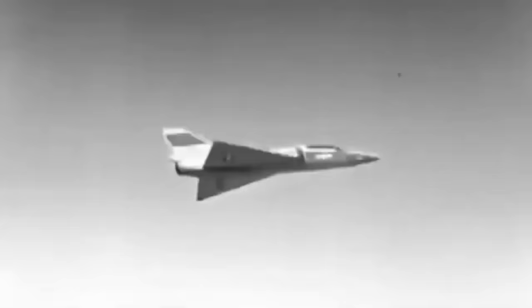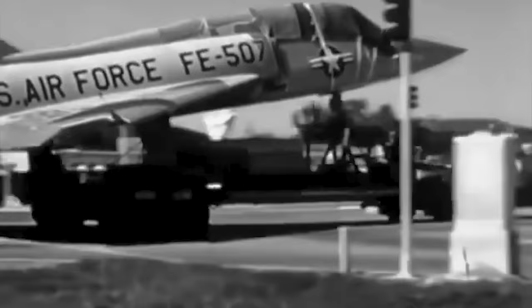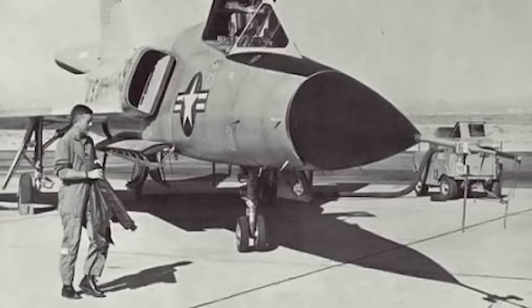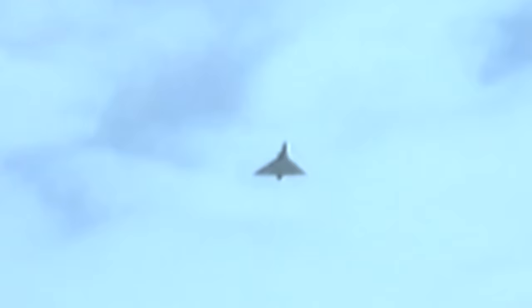The first Convair F-106 finally flew in late December 1956, and deliveries to the Air Force began in 1959 but ended only a year later. In December 1959, Major Joseph Rogers set a world speed record aboard a Delta Dart with 1,525.96 miles per hour at 40,500 feet of altitude. That same year, Charles Myers also flew an F-106 at 1,544 miles per hour. Initial testing revealed problems with performance, engines, and avionics, which threatened to shut down the F-106 program entirely.